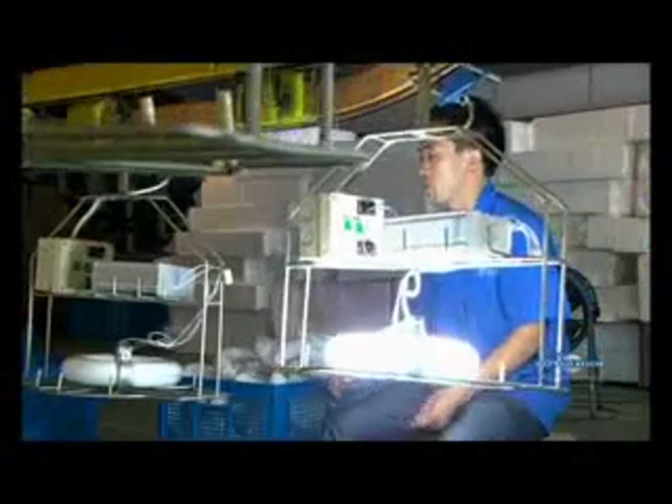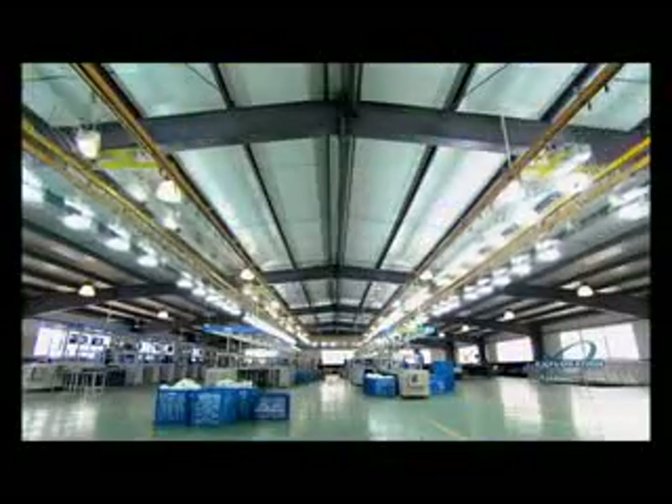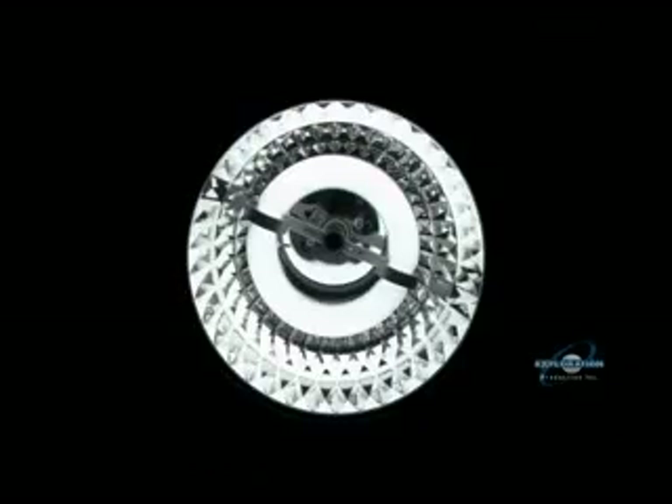A second-generation light bulb manufacturer that churns out over 2 million bulbs a year, the induction light is an energy saver. But that's not all.